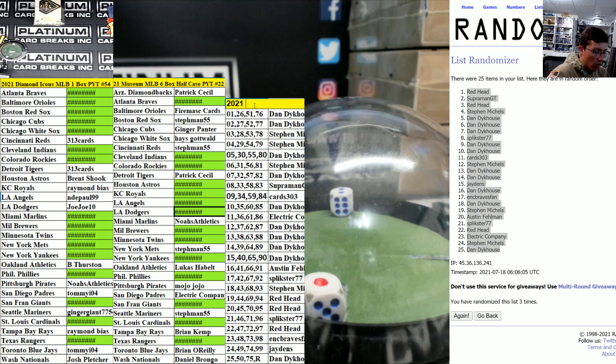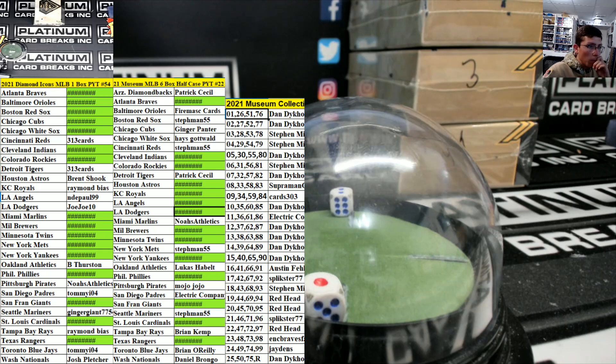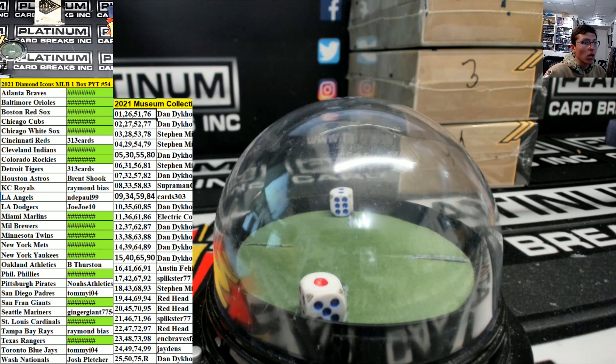2021 Museum Collection number 22 and Diamond Icons number 54. Numbers only — we went three and three. Thank you guys for the fill, everyone. Museum will go in a little bit, this is going now.